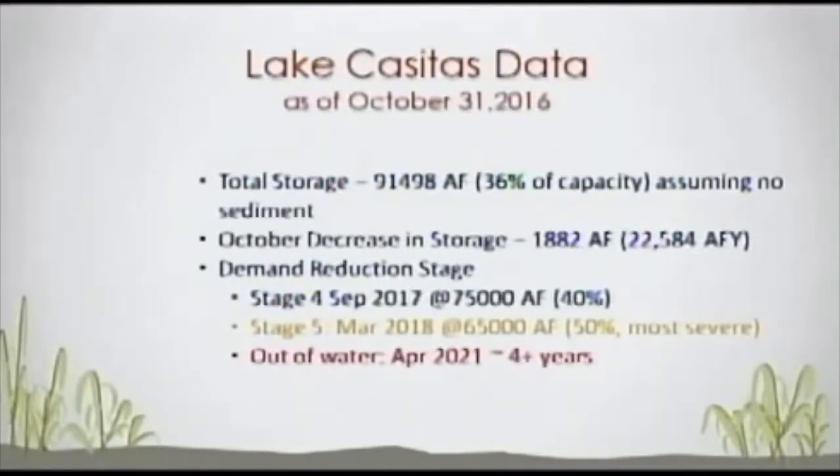The out-of-water time, if things continue the way they are with rainfall — and all of this is based on rainfall continuing at about the same pace — is about April 20, 2021, which is around four-plus years. If things continue the way they are, the lake will be out of water.